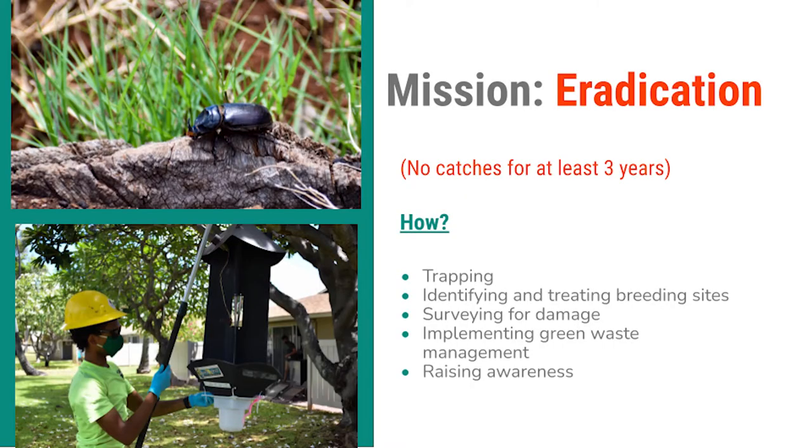At the CRB Response, our mission is to protect Hawaii's communities, industries, and natural environment from the threats and impacts of the coconut rhinoceros beetle. We are an eradication program hoping to completely remove CRB from Hawaii — this means no catches for at least three years. We do this by trapping, identifying and treating breeding sites, surveying for damage, implementing green waste management, and raising awareness. But most of all, we work with stakeholders to find solutions that work for them.